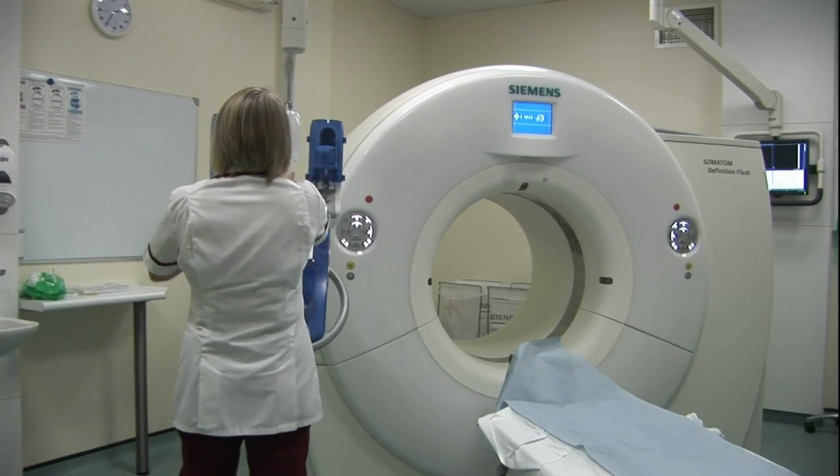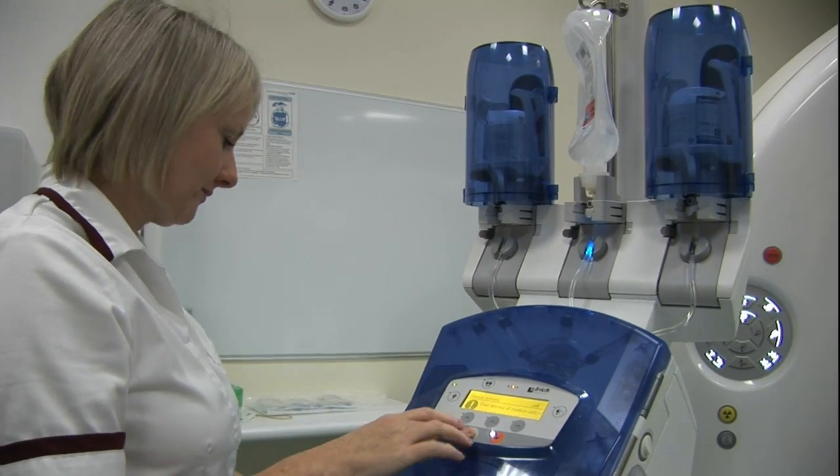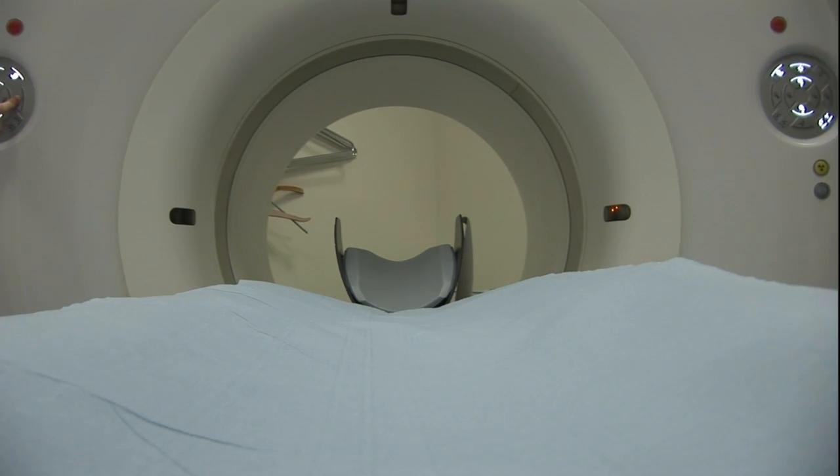That wasn't possible with CT previously because the heart moves too quickly, but for the first time CT scanners have become so fast that we can now take pictures of people's coronary arteries without the need to introduce that tube into the arteries of the groin or the arm.